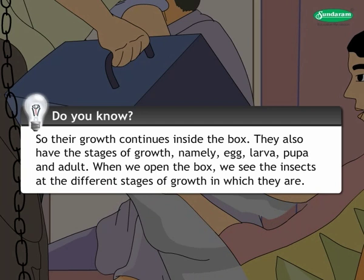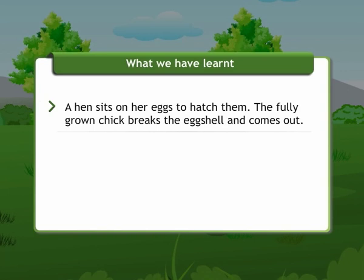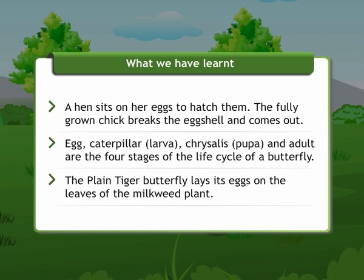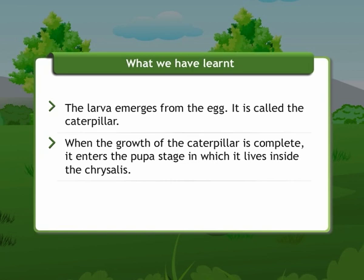What we have learnt: A hen sits on her eggs to hatch them, and the fully grown chick breaks the eggshell and comes out. Egg, caterpillar (that means larva), chrysalis (that means pupa), and the adult are the four stages of the life cycle of the butterfly. The plain tiger butterfly lays its eggs on the leaves of the milkweed plant. The larva emerges from the egg and is called the caterpillar. When growth of the caterpillar is complete, it enters the pupa stage inside the chrysalis. The adult butterfly emerges from the chrysalis with six long legs and attractive wings.